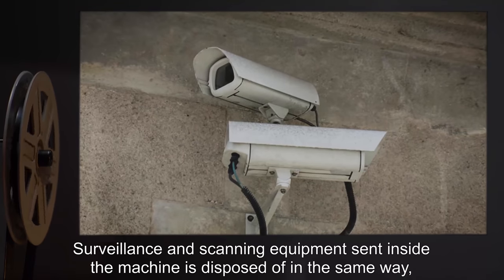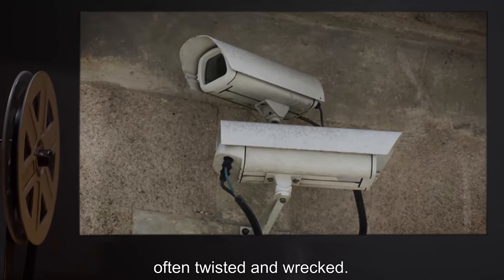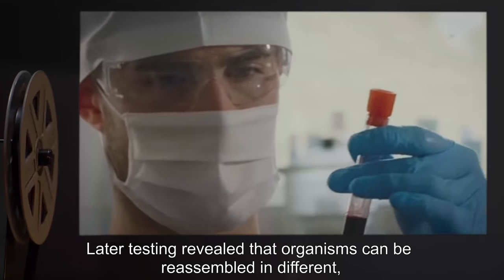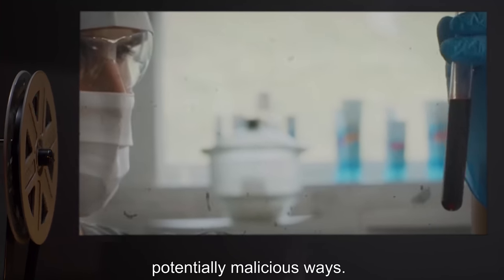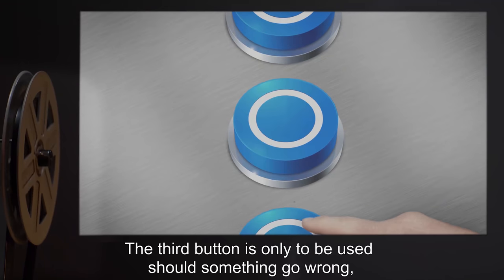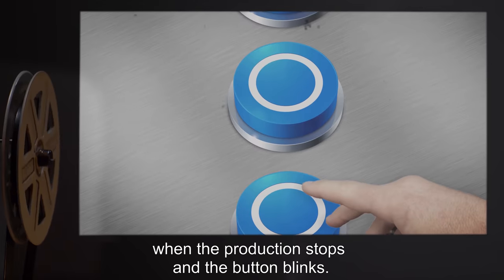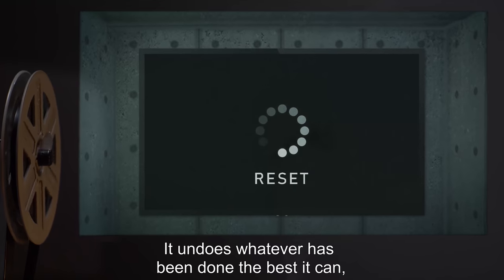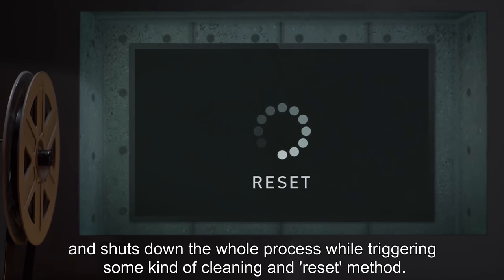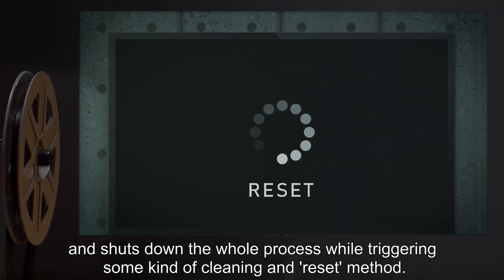Surveillance and scanning equipment sent inside the machine is disposed of in the same way, often twisted and wrecked. Later testing revealed that organisms can be reassembled in different, potentially malicious ways. The third button is only to be used should something go wrong, when the production stops and the button blinks. It undoes whatever has been done the best it can and shuts down the whole process, while triggering some kind of cleaning and reset method.